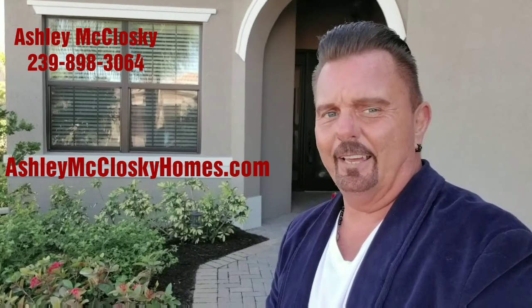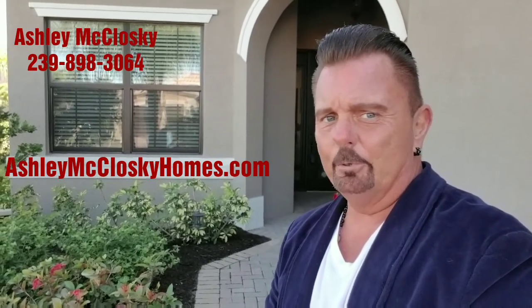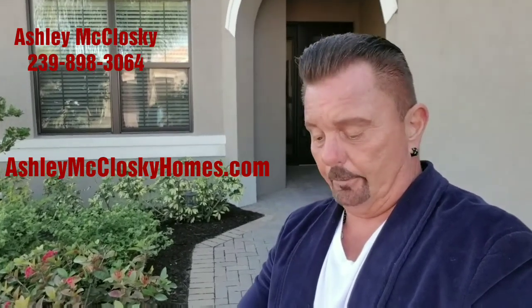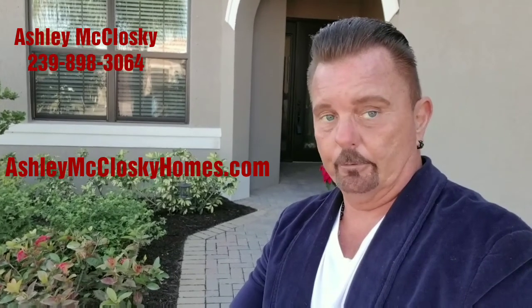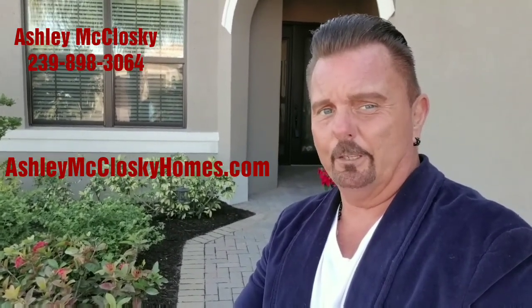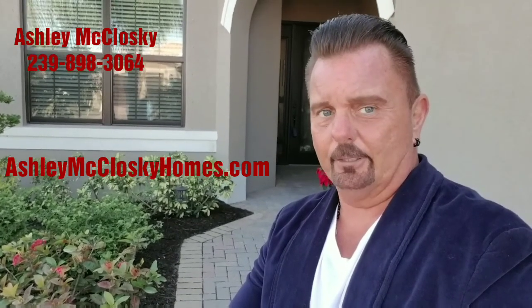This is in a gated community, and this community has beautiful amenities for a very low price. They've got a community pool, exercise room, pickleball, tennis and basketball courts, and a beautiful clubhouse. All of these amenities are for one low monthly fee of $230 association per month. That's an excellent, excellent price.